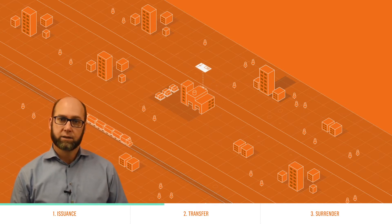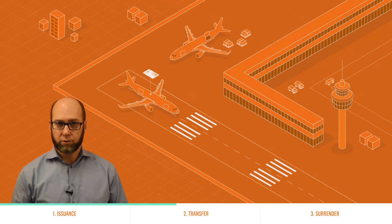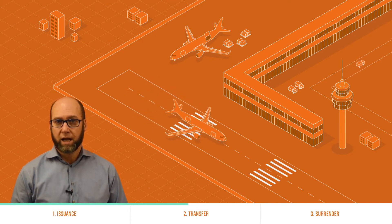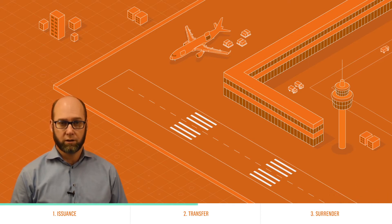Today this process requires a courier and takes both time and money. Manually shipping original bills of lading to your customers is a significant cost, and it still carries the risk of loss, forgery, or fraud along the way.